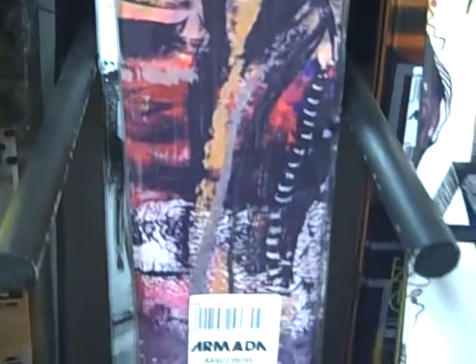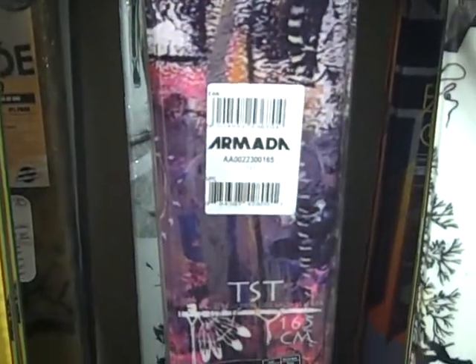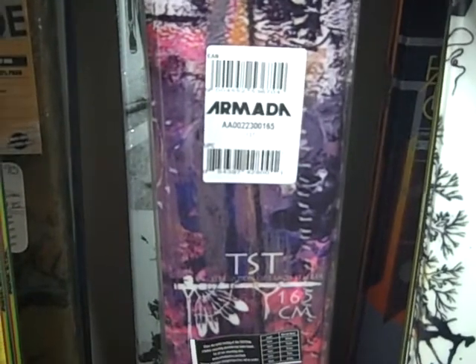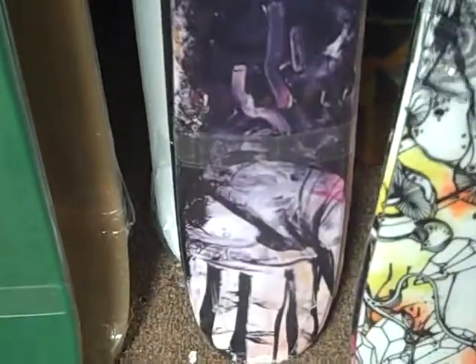This is the graphic. This is Travis Steger's ski, and part of the proceeds from this ski go to Travis Steger's Memorial Fund and the Avalanche Awareness Beyond the Boundary Society, so it's going to a good cause.